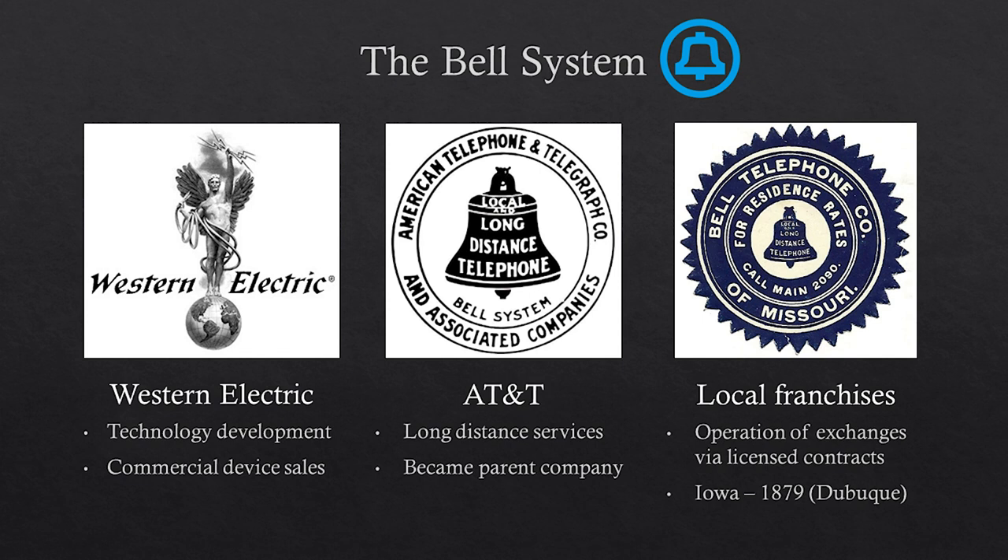What I'm going to focus on is the local Bell franchises present here in Sioux City. There were telephone franchises all across the United States in cities, including Sioux City, that licensed and contracted with Bell to use their technology and services. Iowa got its very first franchise out in Dubuque in 1879.